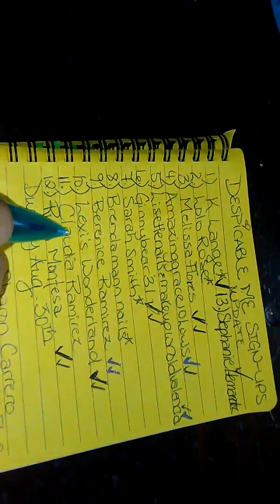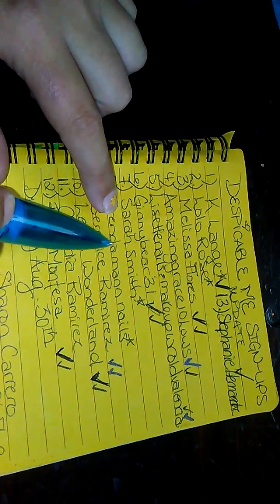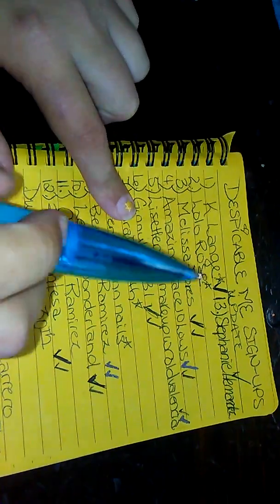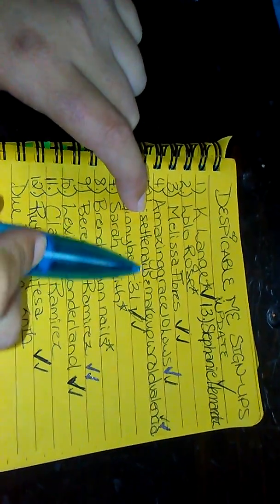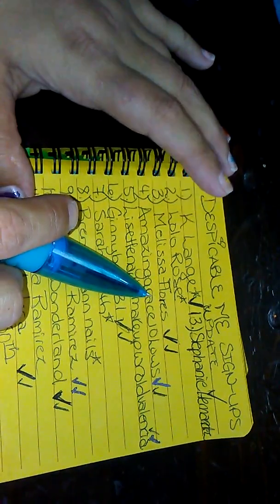It's not fair to everyone else. So I'm only waiting on Claudia Ramirez, Brenda Mann Nails — which she has sent hers, I should be receiving it tomorrow — Sarah Smith, she has let me know she's sending hers. Lissette Nails and Makeup World Valencia, I did talk to, she said she's still sending hers. And Lolo Rose, I have already spoken to as well.